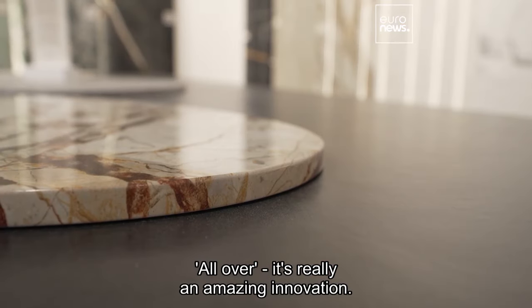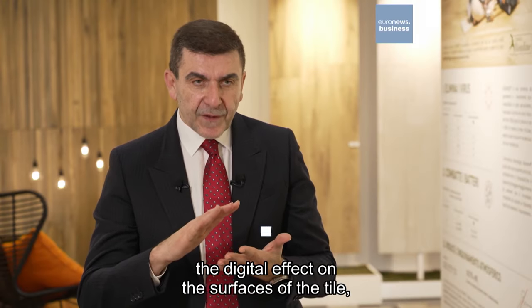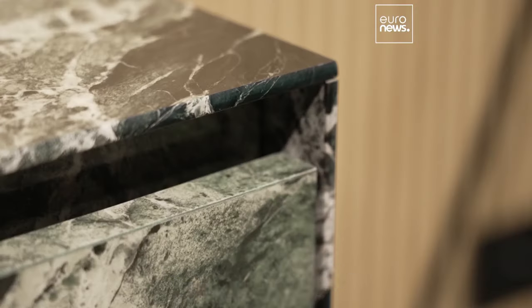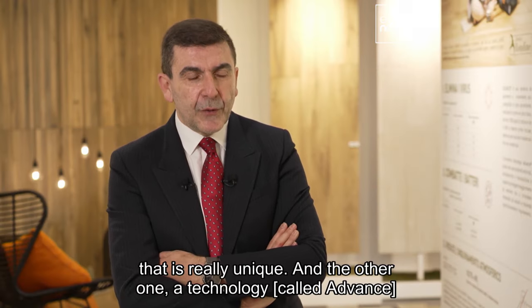It's really an amazing innovation. It's really extraordinary because we've been able not only to have the digital effect on the surfaces of the tile, but even on the edge, on the board — so you can have a truly three-dimensional effect, or a four-dimensional tile that is really unique.